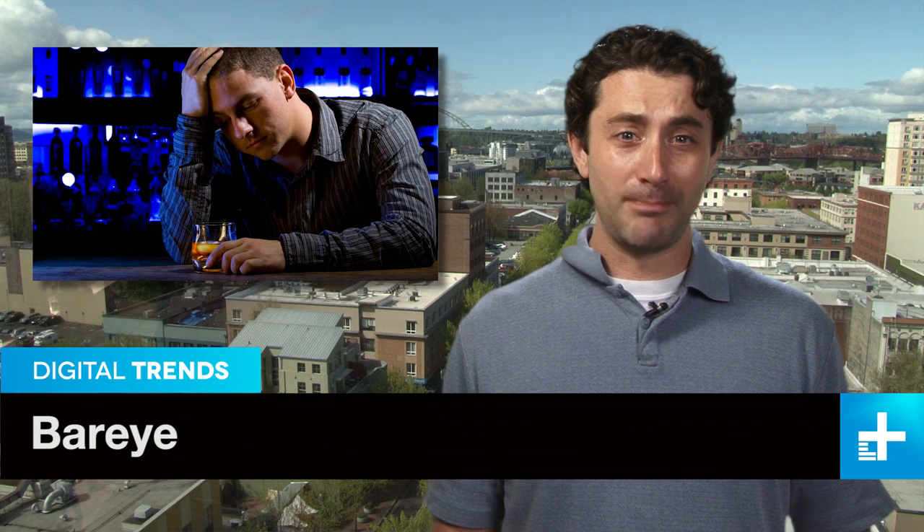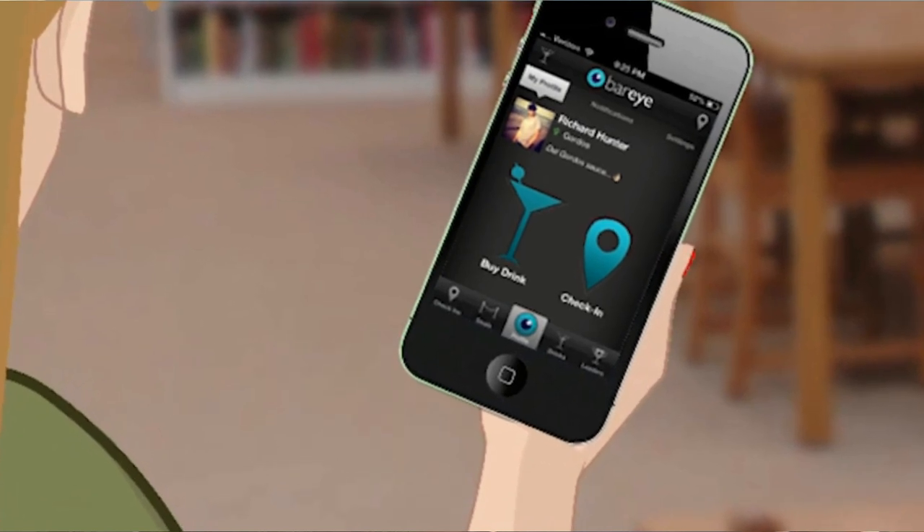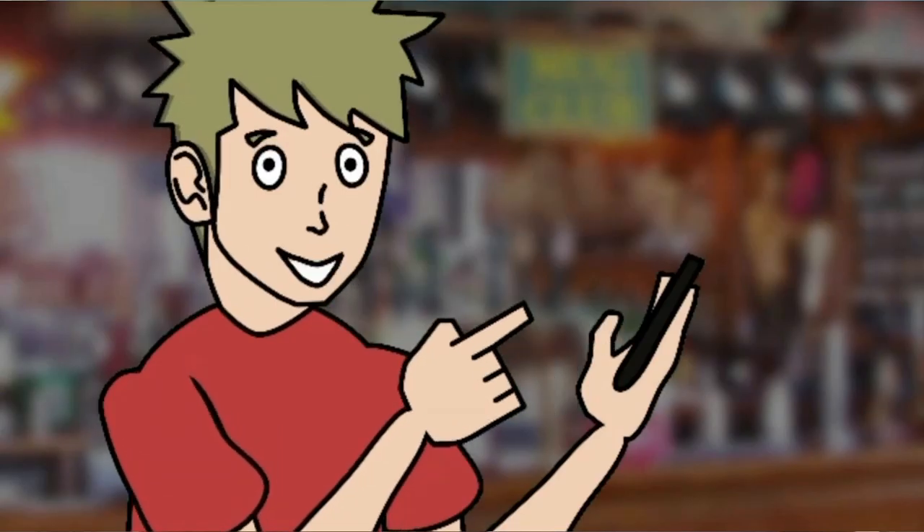It's an age-old dilemma for guys — how do you get a girl in the bar to notice you? The old-school way was to buy her a drink and start up a conversation, but try that today while she's getting social on her smartphone and you're likely to be SOL. But not to worry, a new app called BarEye is here to get you noticed in the age of social media.